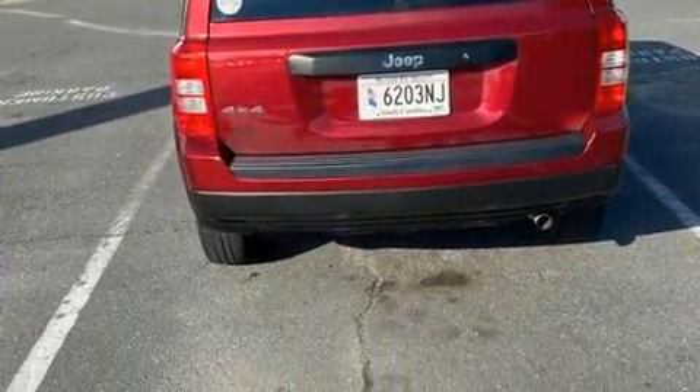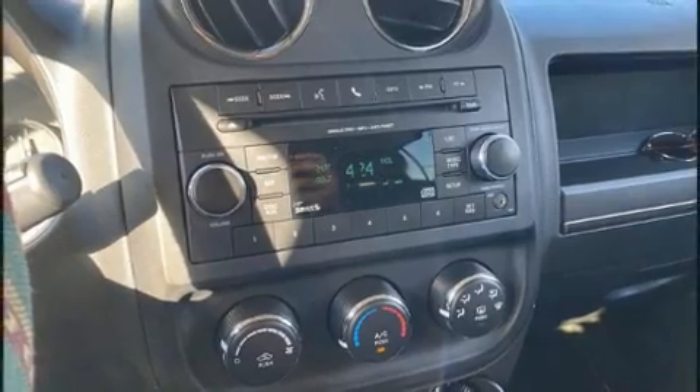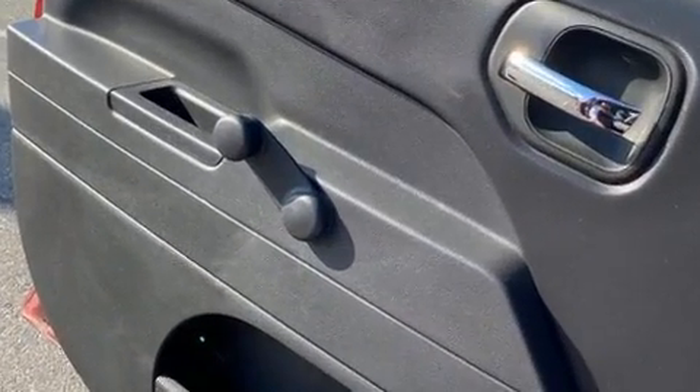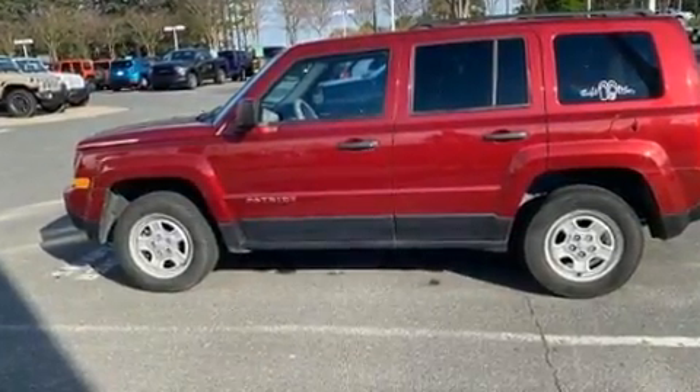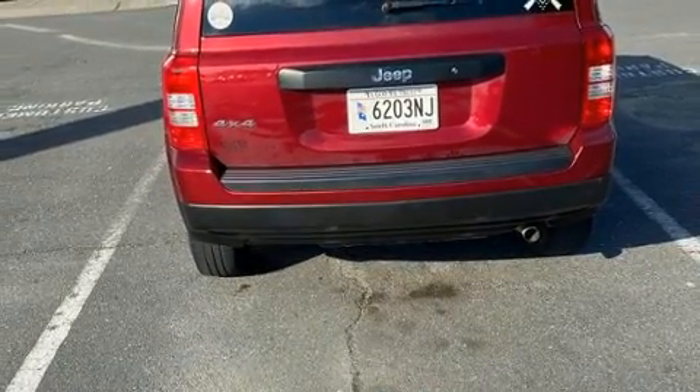Four-wheel drive allows you to go places you've only imagined. All of the premium features expected of a Jeep are offered, including an outside temperature display, front fog lights, a roof rack, rear wipers, and a split folding rear seat.